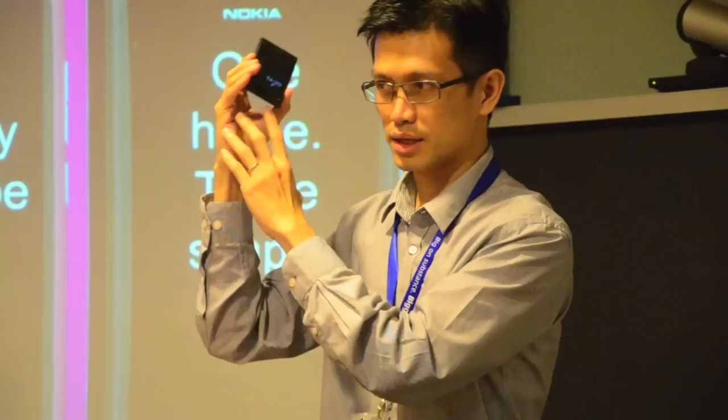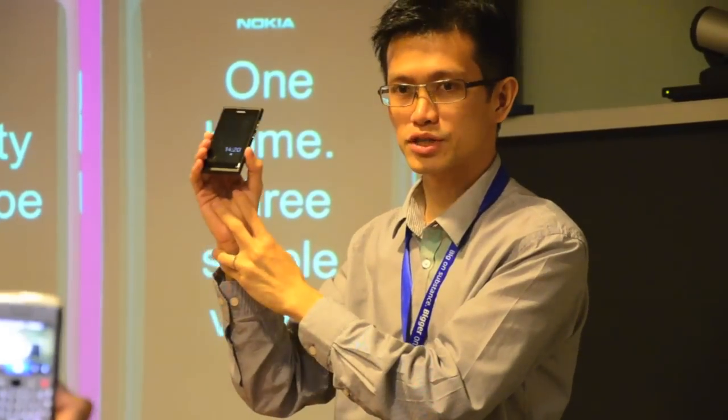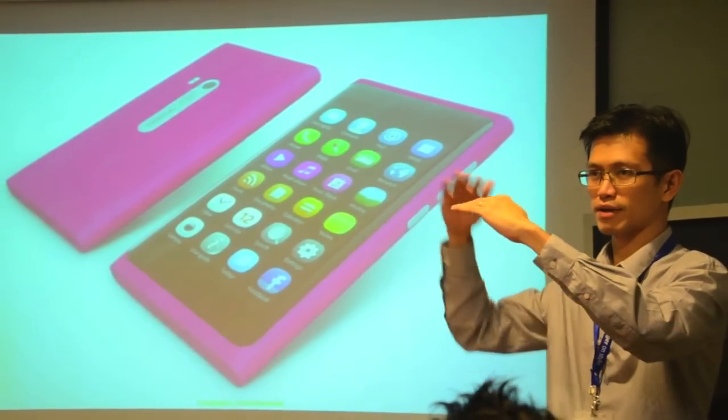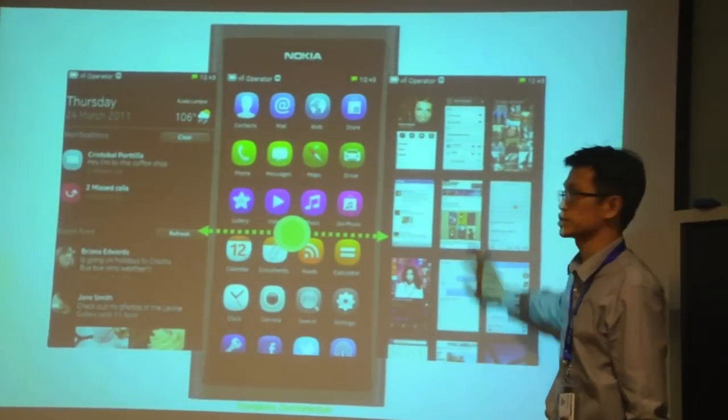Nokia Malaysia recently previewed its latest MeeGo-powered smartphone, the N9. Product manager Glenn Cha walked us through the N9's many new and exciting features.